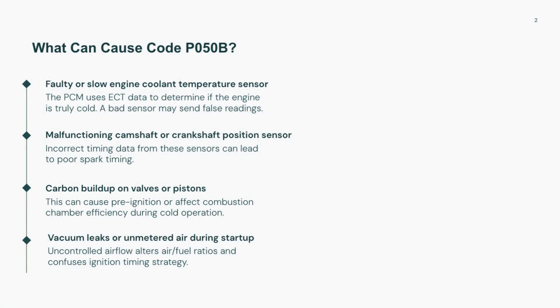Several things can cause P050B. A bad coolant temperature sensor might falsely tell the computer the engine is warm when it's actually cold. Also, crank or camshaft position sensors might be feeding inaccurate data. Carbon buildup can affect combustion during startup, and vacuum leaks can skew air/fuel ratios.